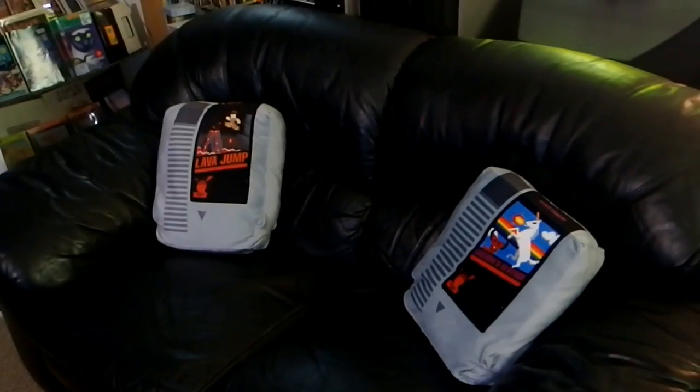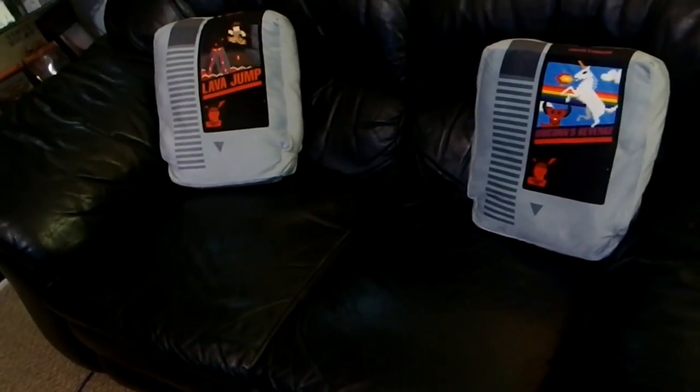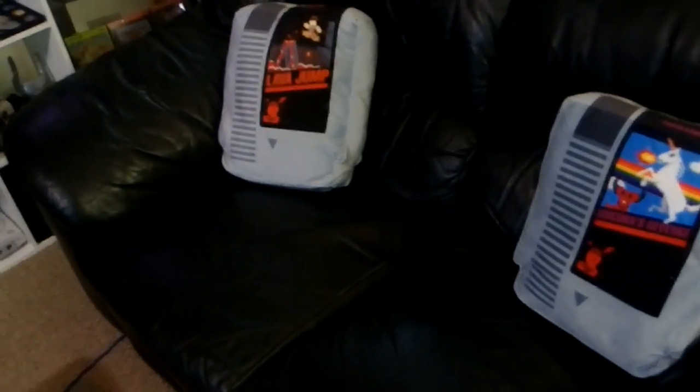And of course not forgetting the Retro Couch - can't leave this out with its super cool cartridge pillows that are complete. I guess you can actually blow on them. Unicorns Revenge and Lava Jump - I just saw those pillows and thought they'd be absolutely perfect for this couch. It's a $50 couch from a yard sale. I just thought it would be perfect for the lounge because it's the right size, cool to sit down on and enjoy some video games on the Trinitron.